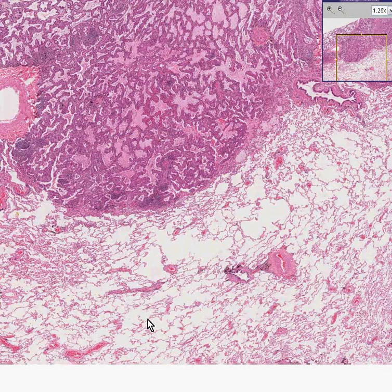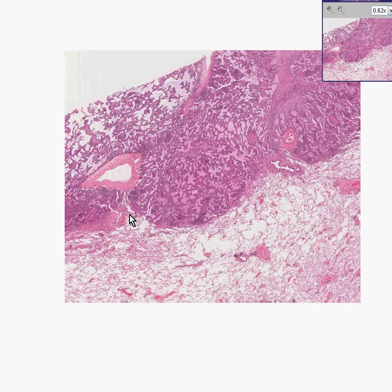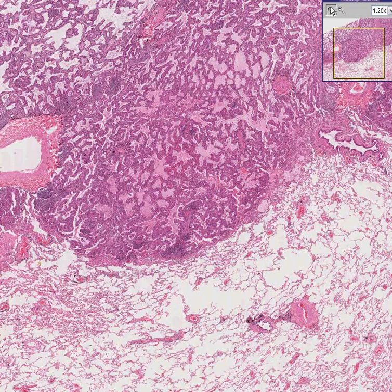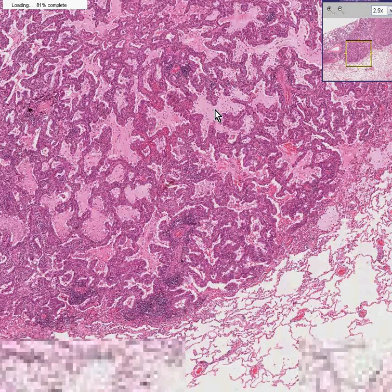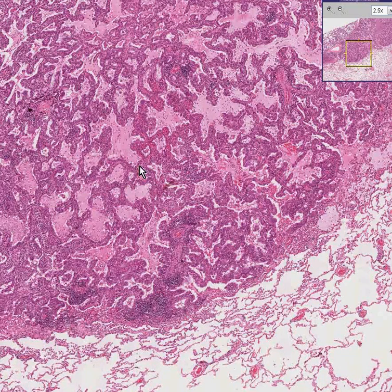But what else do we really have here? What we have here is a very well-defined area comprising about the upper half of the field which doesn't look like normal lung at all. It might resemble lung in that there may be some residual septae present, but the alveoli are not air-filled — they have some proteinaceous material, maybe some secreted material.